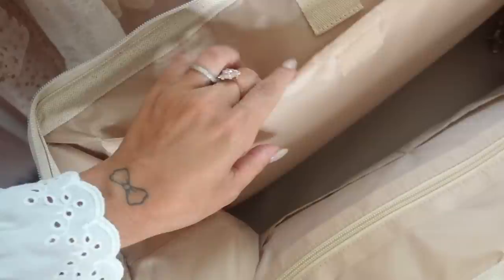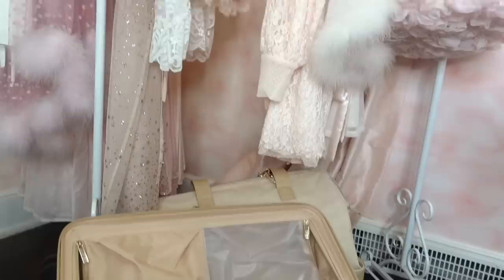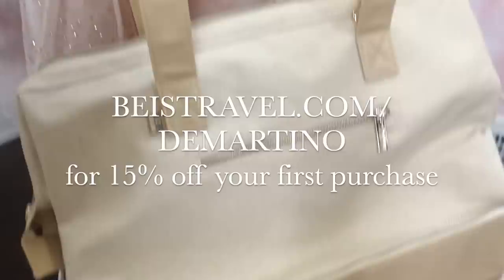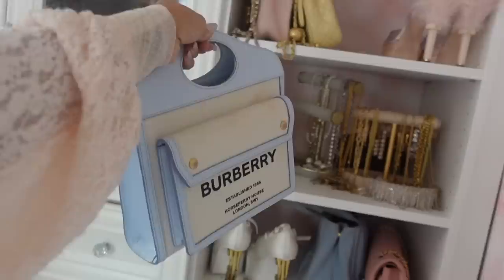This luggage comes in multiple sizes and colors, and for shorter trips there's this weekender bag that even has a place to store your shoes separately, which is super creative. Shoes are honestly the hardest thing to pack. There's so much storage offered in both of these bags — this is all I would need to travel for a week or two. Right now BEIS is offering 15% off your first purchase by visiting beistravel.com/demartino.